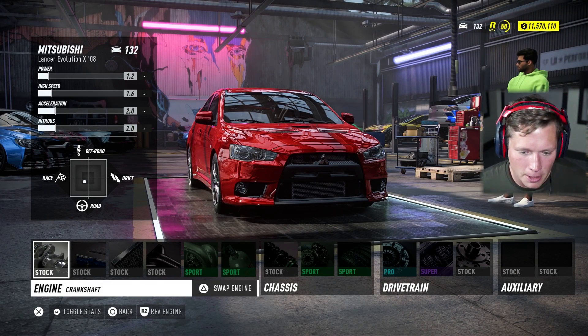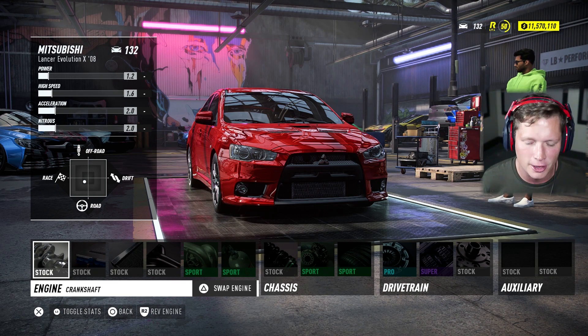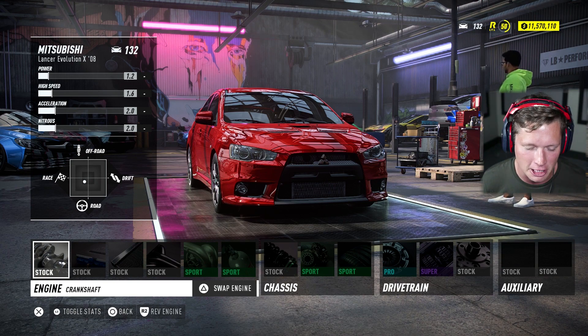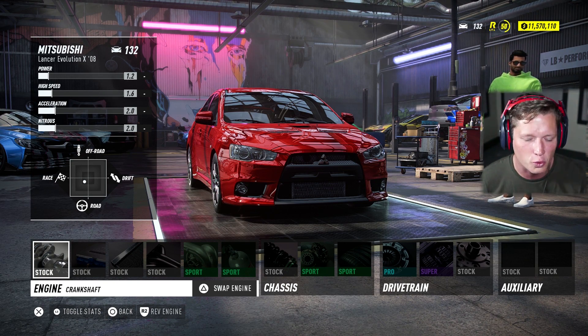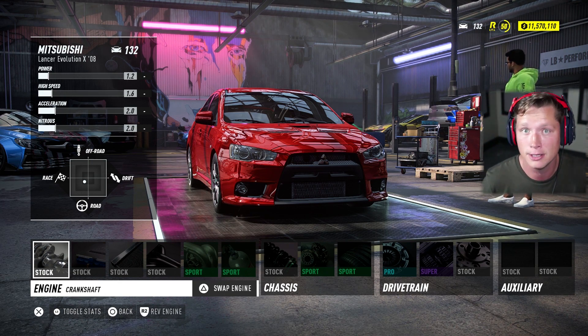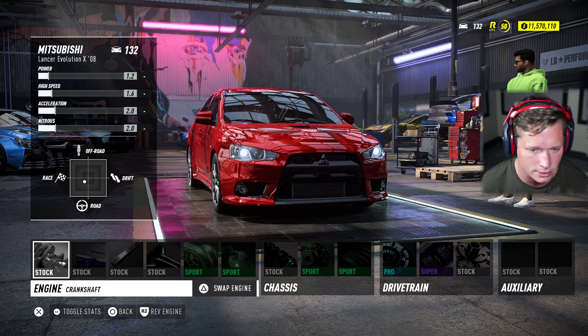I want to upgrade this thing but I don't want to go too hard. I want to do some different types of races. We've maxed out to 1400 horsepower a lot of vehicles recently, so we're going to make it fast but not too fast. I'm thinking of leaving it around 300 — more than double its stock performance, which is pretty good. We'll probably need an engine swap to get there though.